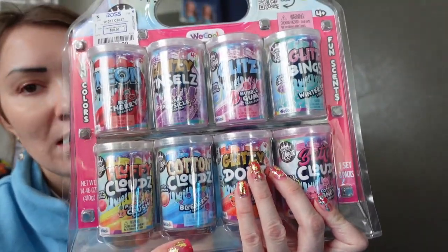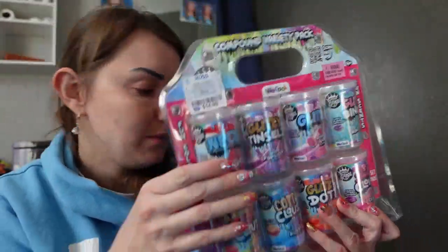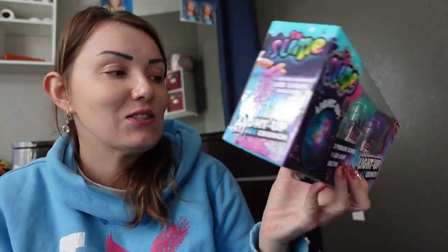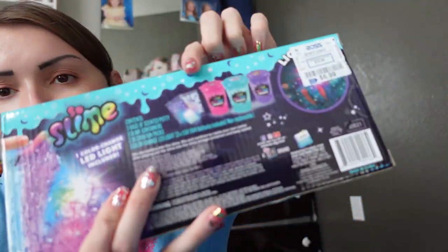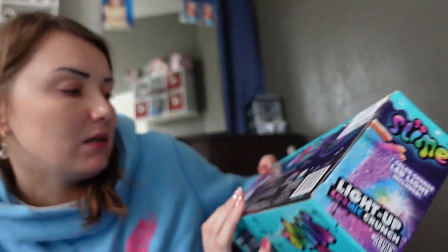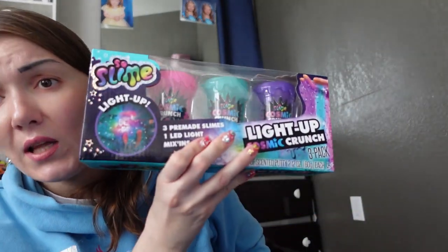The next thing is a slime kit. It says three bags of scented slime, three slime containers, two decoration packs — oh my goodness, that's a lot to do!